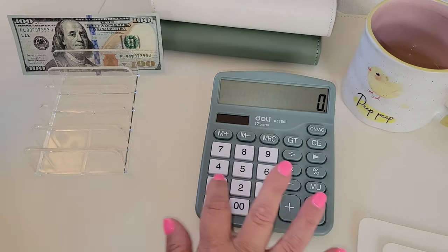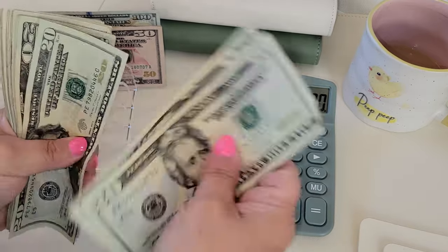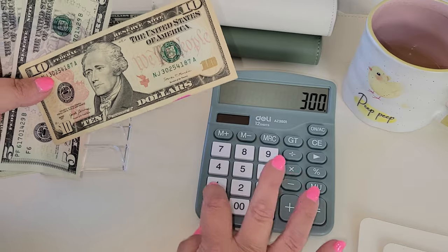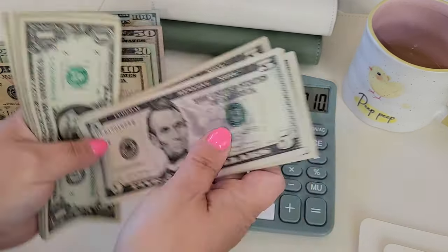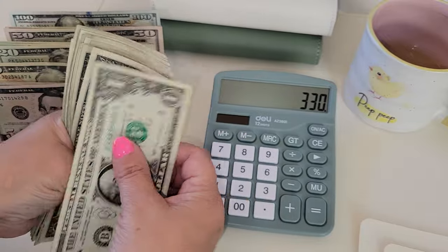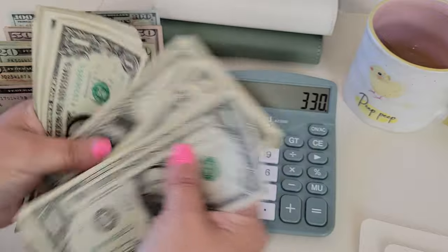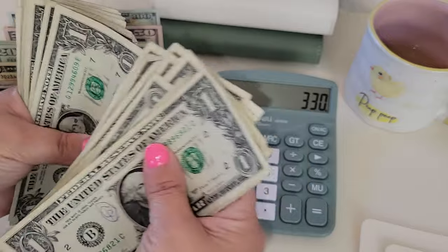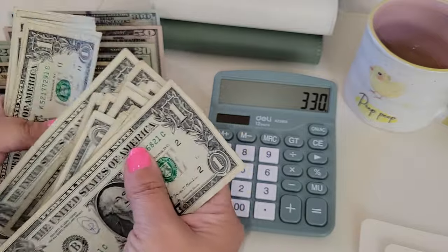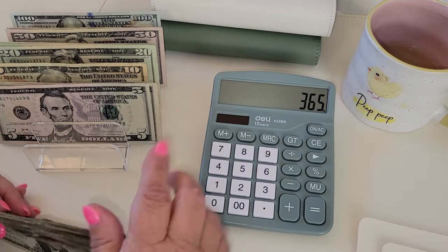So we have $100 in $100 bills, $150 in $50 bills, $120 in $20 bills, $50 in $10 bills, and 35 ones — so $365 total. Indeed, $365 because I added that $1 bill.